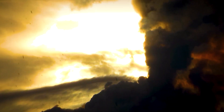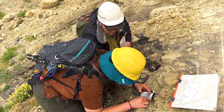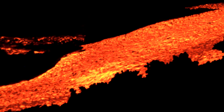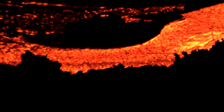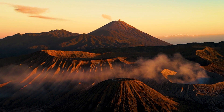Lapilli can be composed of various types of rock, including rhyolite, andesite, and dacite, which are common in pyroclastic eruptions. Lapilli play a crucial role in geology, helping scientists understand past volcanic activities and eruption dynamics. They provide a record of past eruptions, clues about eruption conditions, and insights into environmental conditions. Lapilli aid in volcanic history reconstruction, eruption dynamics, and paleo-environmental studies.